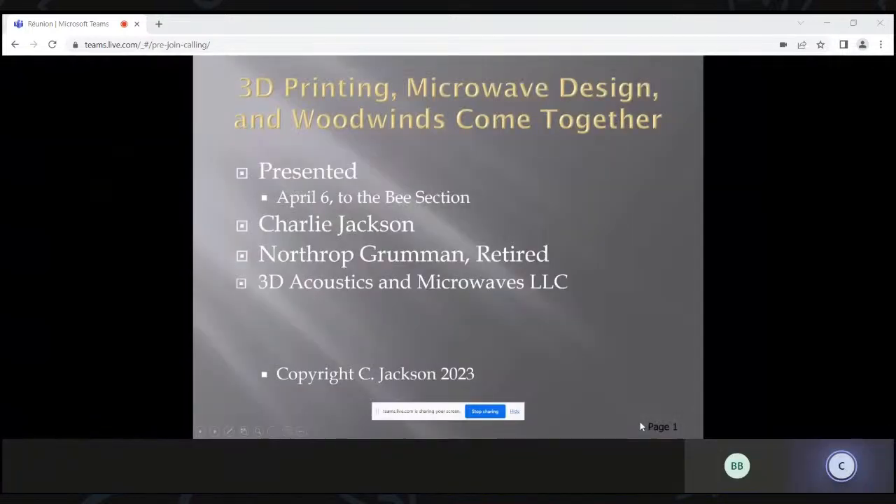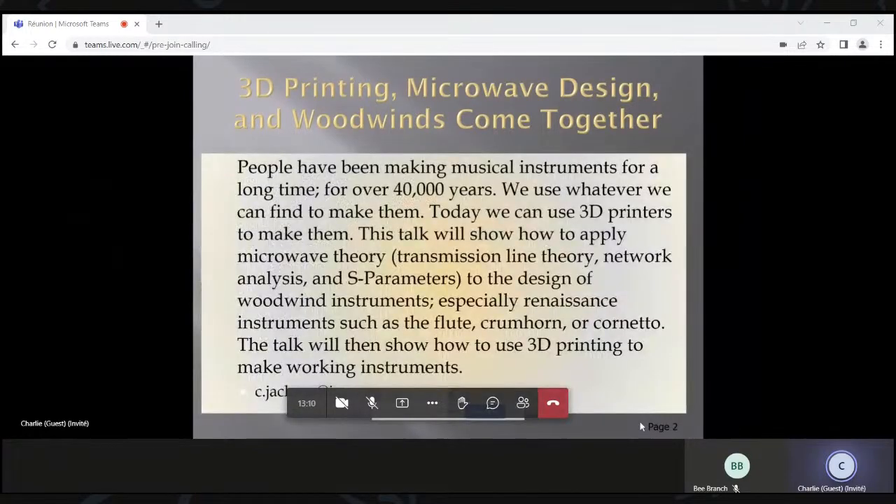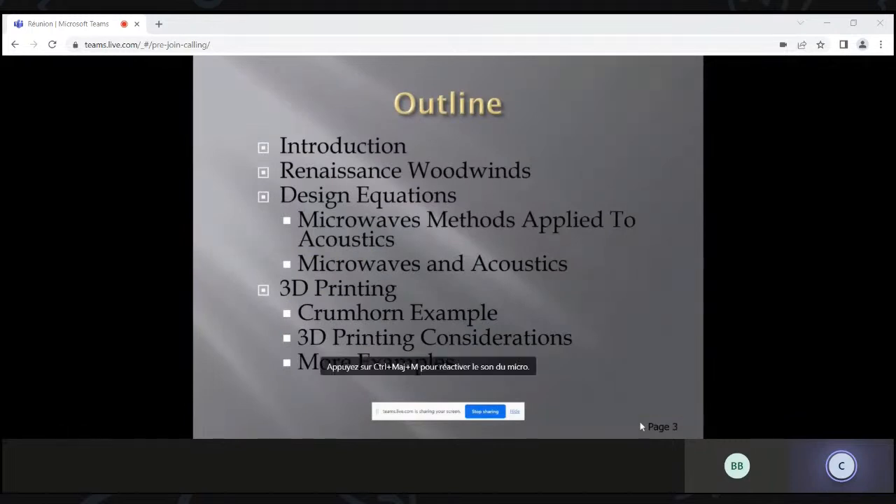Thank you. Let me start sharing my screen. Thanks for inviting me. I'd like to talk about 3D printing, microwaves, and woodwinds, and how they can come together. Here's a short abstract. The outline is I'll talk about Renaissance woodwinds, design equations, and 3D printing.